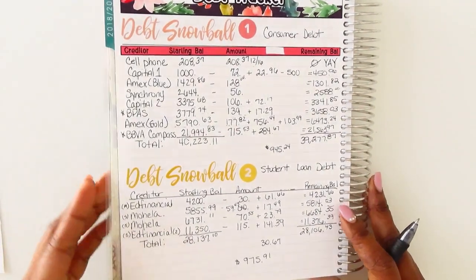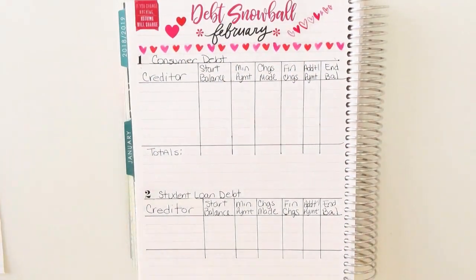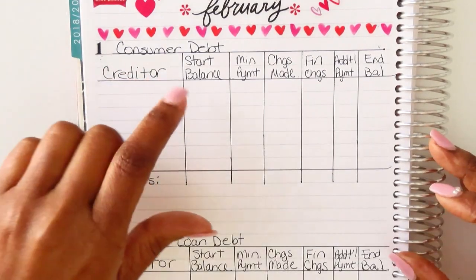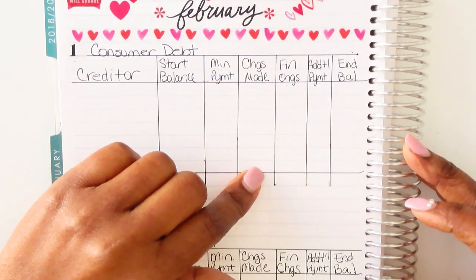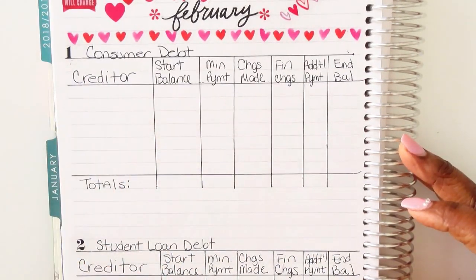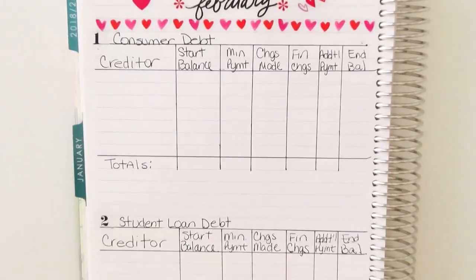I have done a quick layout for the month of February, which is what I'm going to utilize going forward. It captures everything I needed to track: basically it'll be the starting balance, the minimum payment, any charges made (hopefully minimal to none), the finance charge, the additional payment, and then the ending balance. I'm going to do that for both my consumer debt snowball and my student loan snowball.